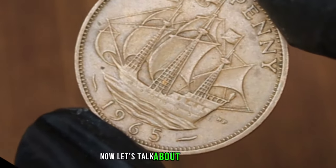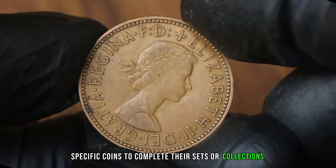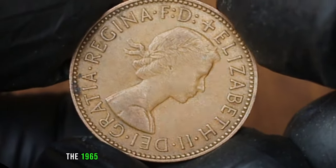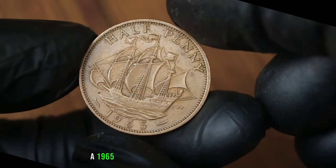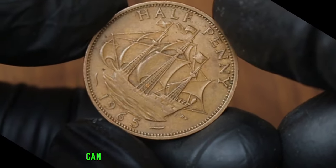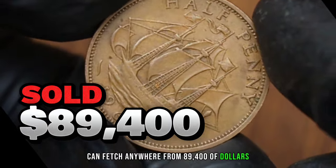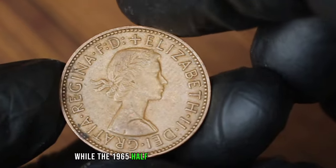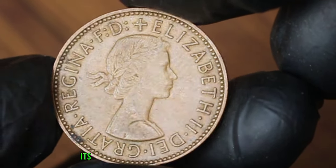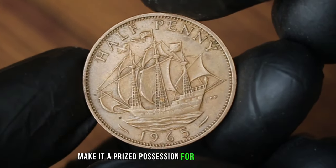Now let's talk about market demand. Collectors often seek out specific coins to complete their sets or collections. The 1965 half penny holds sentimental value for many, as it marks the end of an era. In the current market, a 1965 half penny in uncirculated condition can fetch anywhere from $89,400, depending on its condition and demand. In conclusion, while the 1965 half penny may not break the bank, its historical significance and nostalgic value make it a prized possession for many collectors.